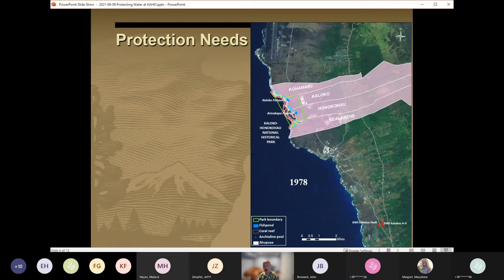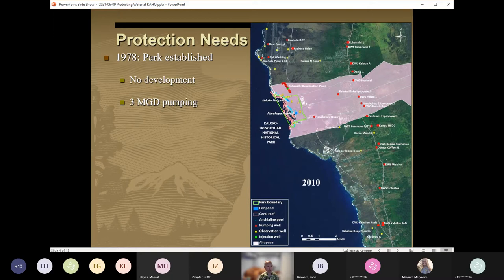Given these important resources, what are their protection needs? When the park was established in 1978, the entirety of the surrounding land was undeveloped and mostly zoned for conservation. Water use in the aquifer was approximately three million gallons per day, with most of the pumping occurring about eight miles to the south, as you can see on this figure, which shows the park and the footprint of the park back in 1978. But over the course of 30 years, between 1980 and 2010, the population of the North Kona district increased by over 175 percent. This development included a corresponding increase in water demand, and by 2010, groundwater pumping had increased to over 13 million gallons per day and had moved much closer to the park.